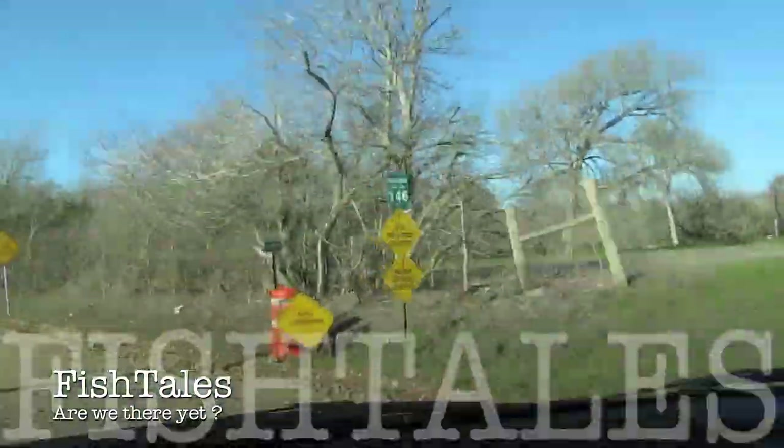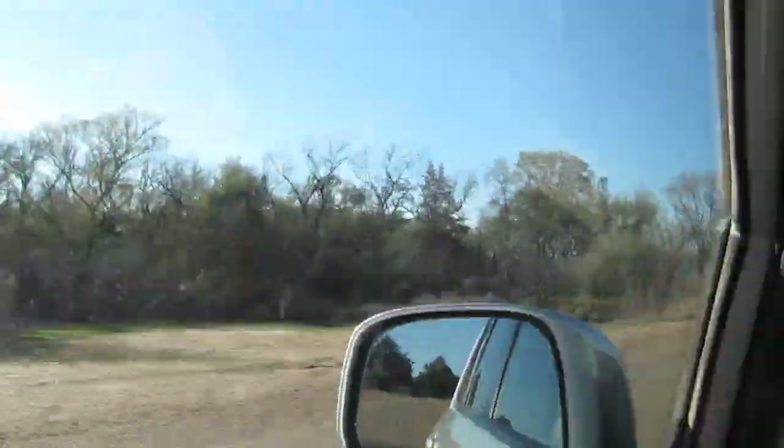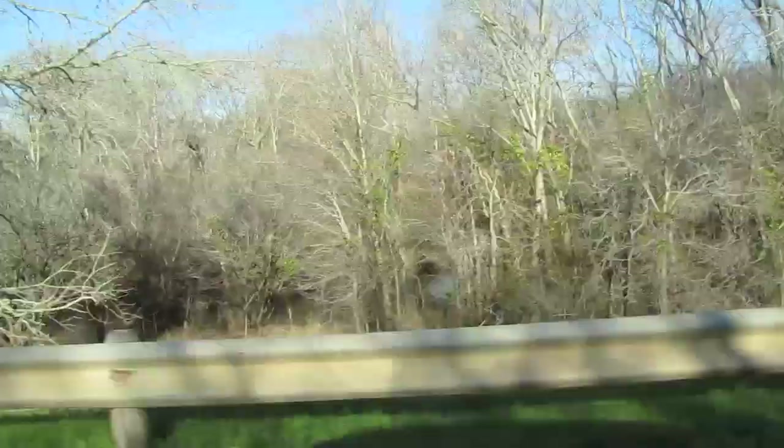It is a pretty drive over there. Everything's green now, every creek has water, every stock tank is filled up. So we're making progress — a little more rain and we'll be back to normal.